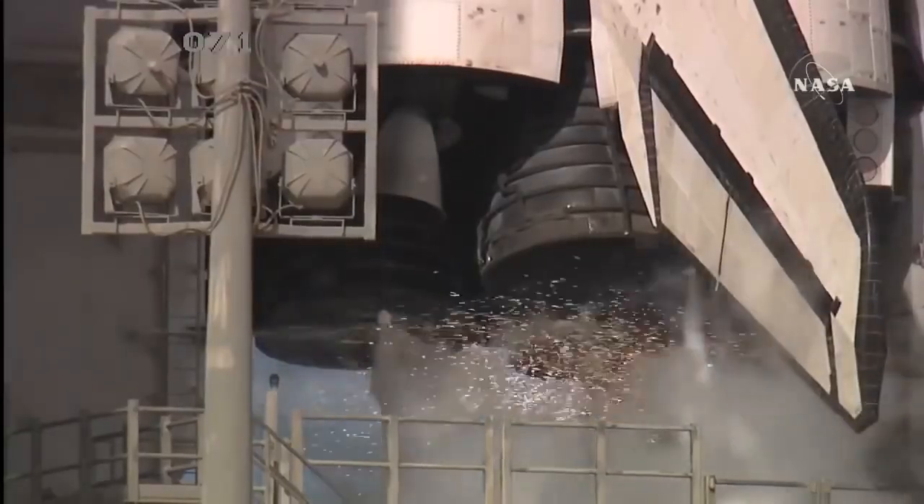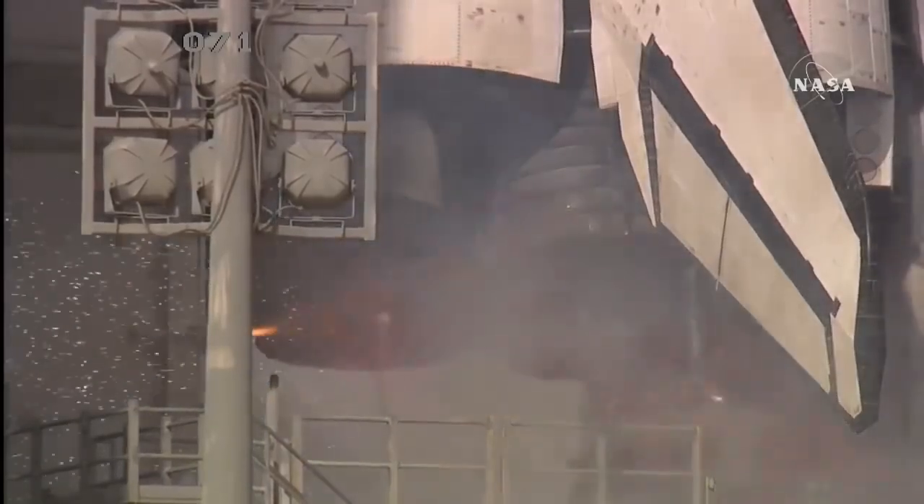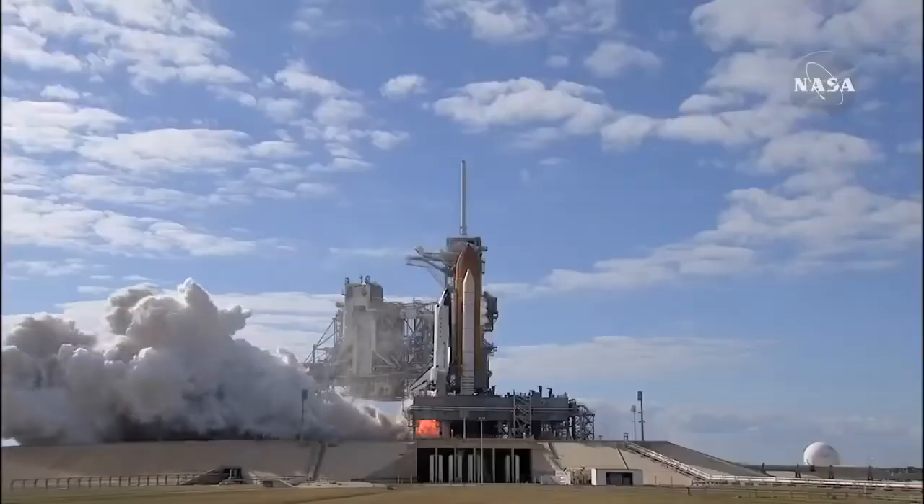T-minus 10, 9, 8, 7, 6, 5, 4, 3, 2, 1...